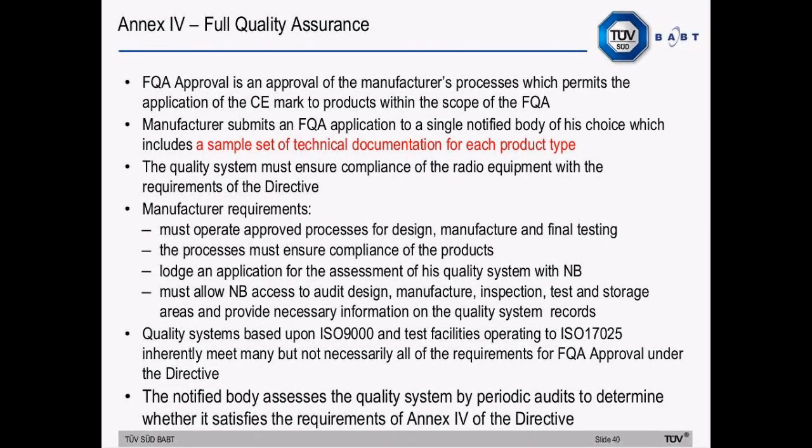For Annex 4 full quality assurance (FQA), the requirements are similar to the R&TTE directive. FQA is a quality system approval which submits the application of the CE mark to compliant products. The manufacturer submits an FQA application to a notified body which includes a sample set of technical documentation for each product type. The quality system must ensure compliance of the radio equipment with the requirements of the directive. Quality systems based on ISO 9000 and test facilities operating against ISO 17025 inherently meet many, but not necessarily all, of the requirements for FQA approval. The notified body assesses the quality system by periodic audit to determine whether it satisfies the requirements of Annex 4 of the Radio Equipment Directive.